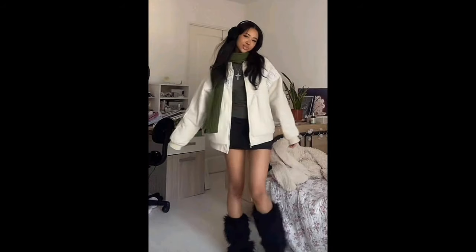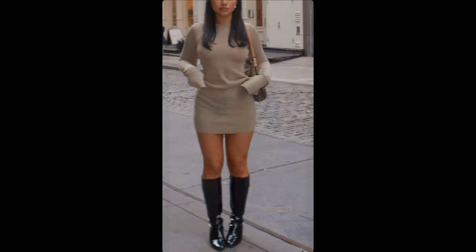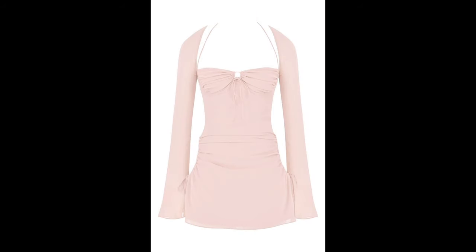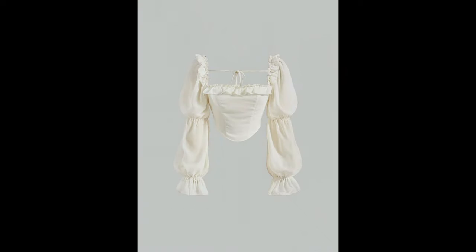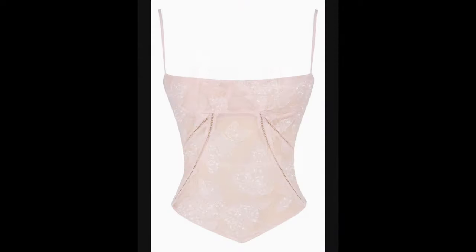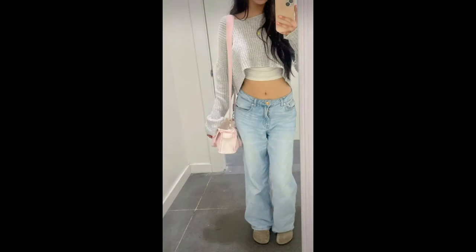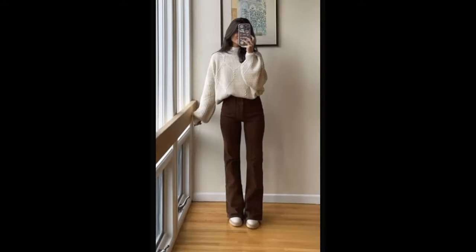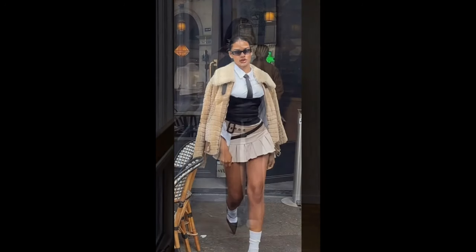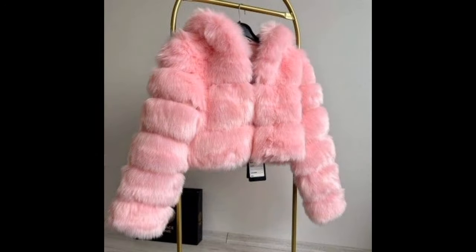Let's talk about prints. Floral, geometric, or abstract designs can add a pop of personality to your outfit. When styling a printed maxi skirt, keep the rest of your look simple to let the skirt be the focal point. A plain top, minimal accessories, and a belt complement the bold pattern beautifully.